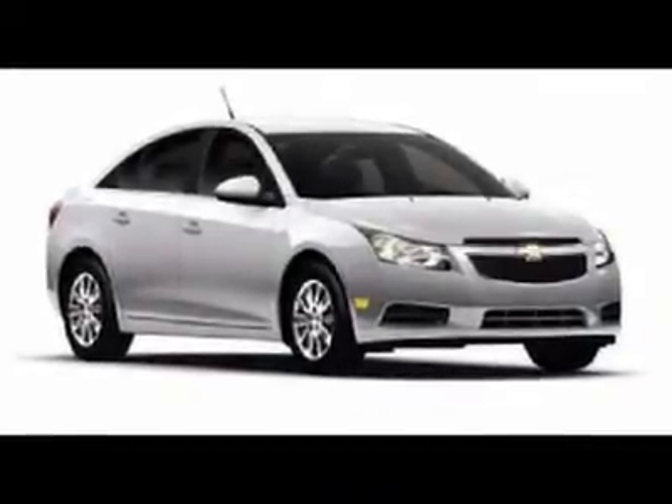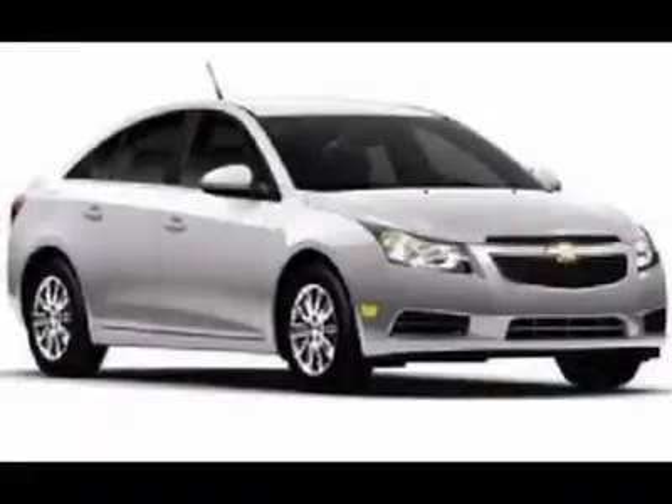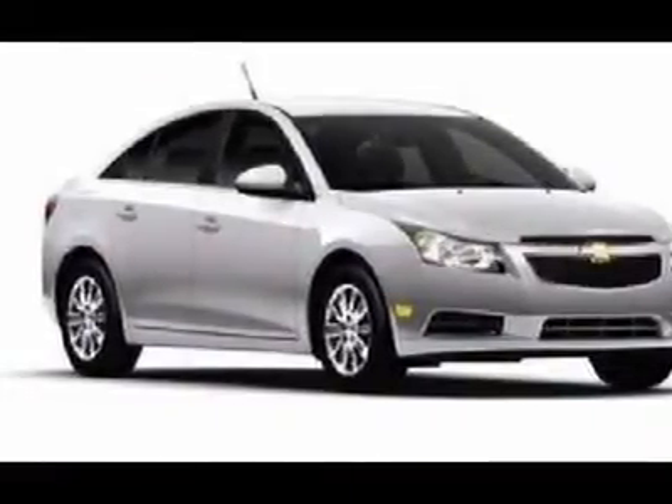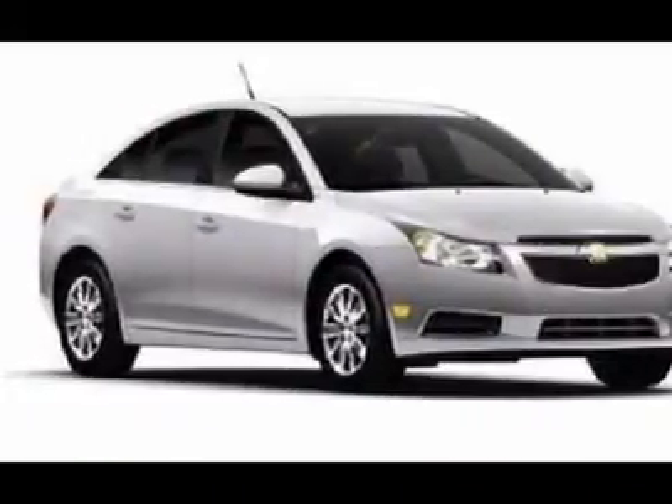You'll love this 2012 Chevrolet Cruze. This is a car you'll want to take home. With zero miles, it features automatic transmission and an exterior color of Summit White. Call us and be the first to open the car door today.